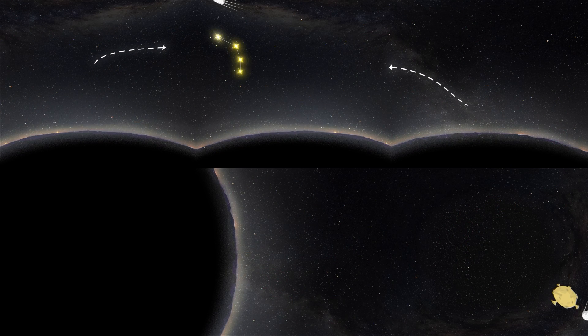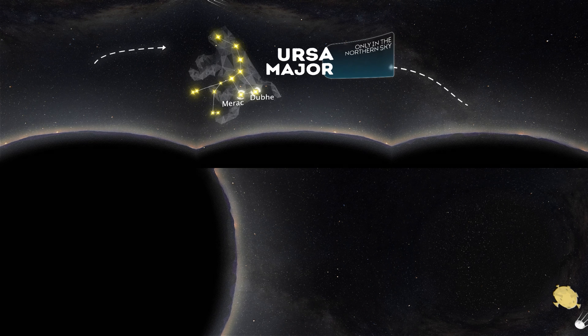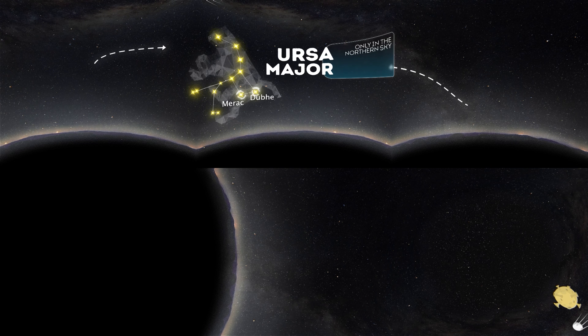Let's start with Ursa Major, also known as the Great Bear. You can recognize Ursa Major by the famous Big Dipper, which is alternatively called the Plow. However, you should know that it can only be found in the northern sky. What's interesting about this constellation is that many different civilizations saw it as a big female bear. Like this video if you have trouble seeing a bear shape in a bunch of stars.